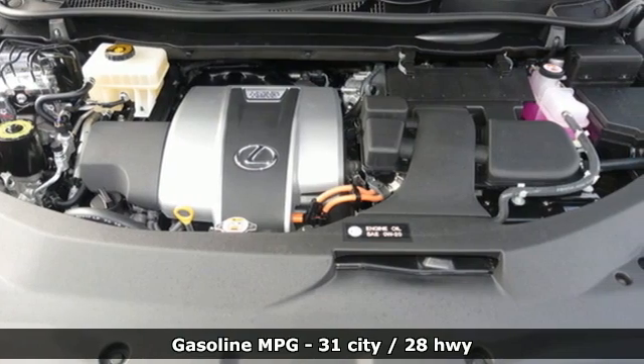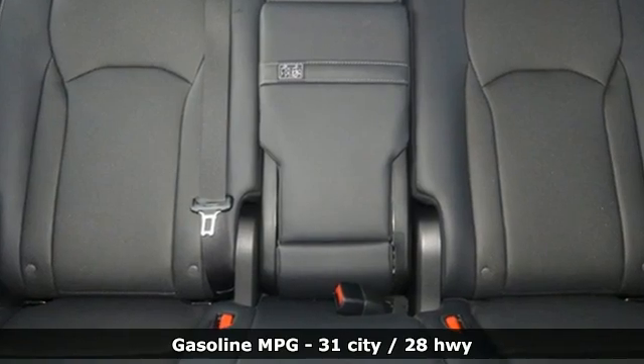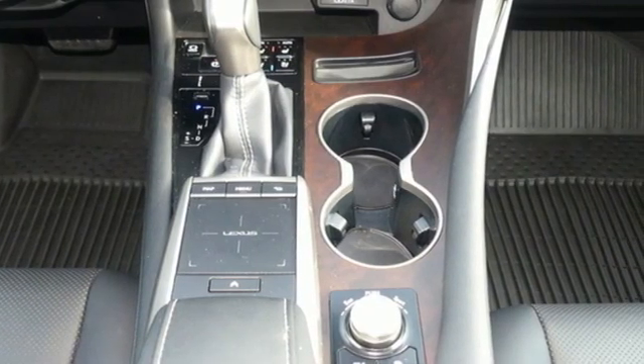Features include V6 engine, four-wheel drive, smart device navigation, Wi-Fi hot spot, dual zone climate control, and auto dimming rear view mirror.